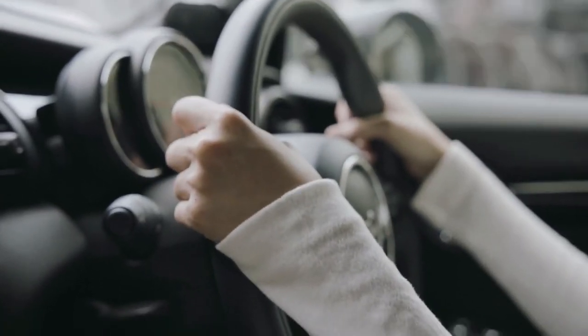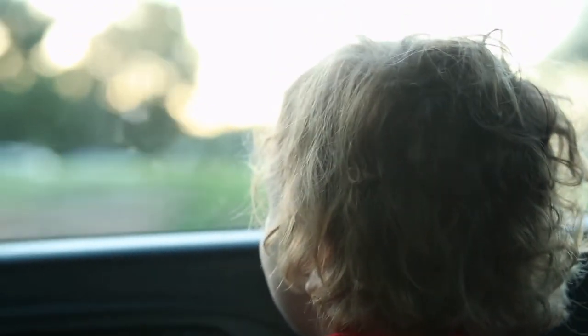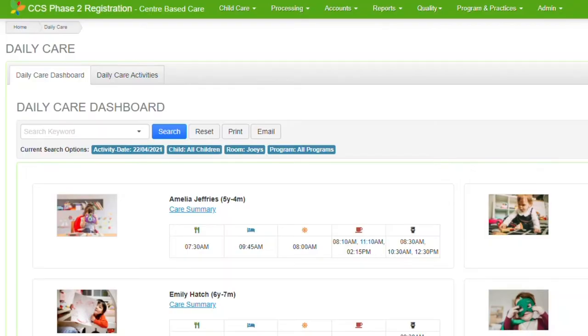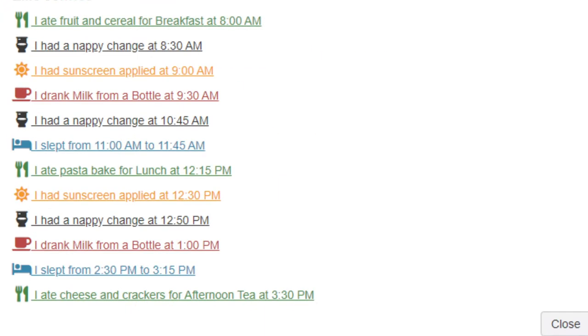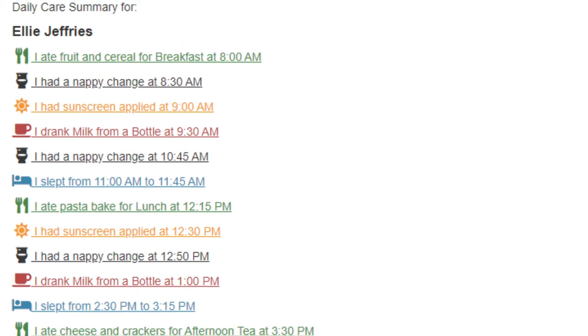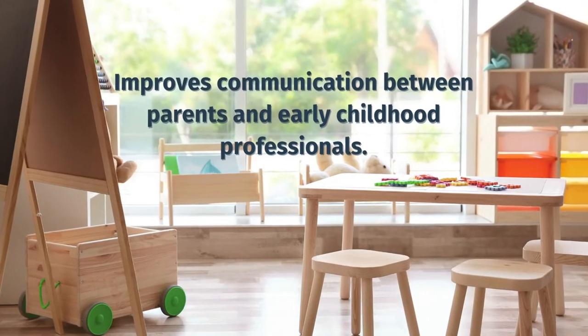Parents are time poor and are often rushing in and out of a service, so they don't always get to discuss with you or your staff what their child has done during the day. Our solution to this challenge is the new daily care activities feature in the programming and practices module. This new feature enables early learning services to record daily activities, improving communication between parents and early childhood professionals.